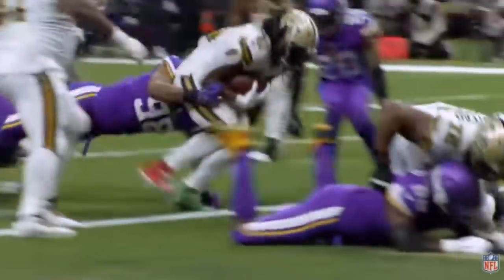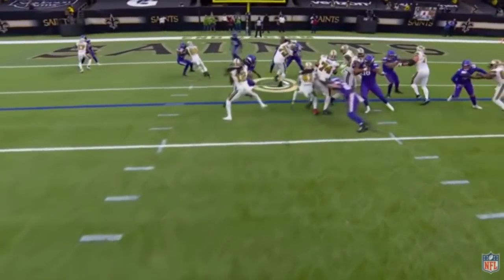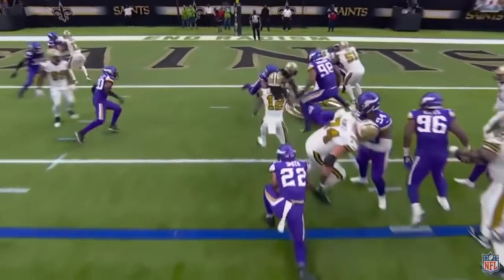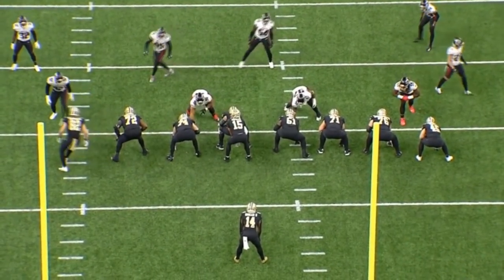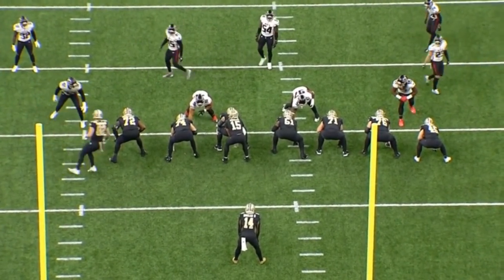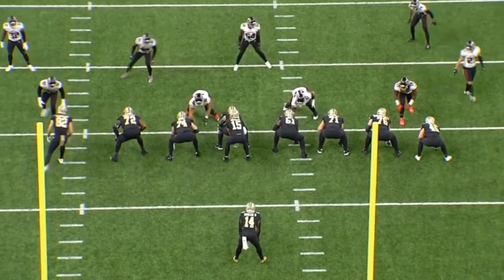Another blockbuster signing — maybe the biggest left on the table. The Miami Dolphins are getting Teron Armstead on a five-year deal. He's a monster player at a big position of need, so let's talk about what he brings to the Miami Dolphins, and then at the end we'll touch on the fit itself.